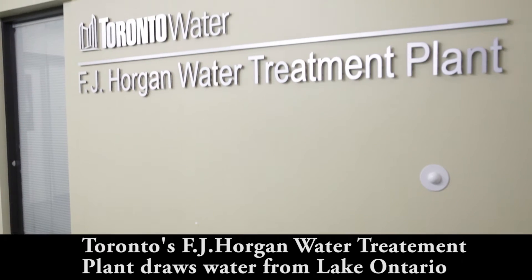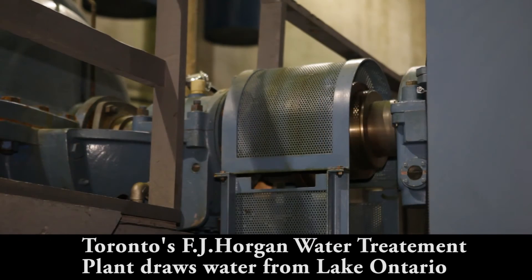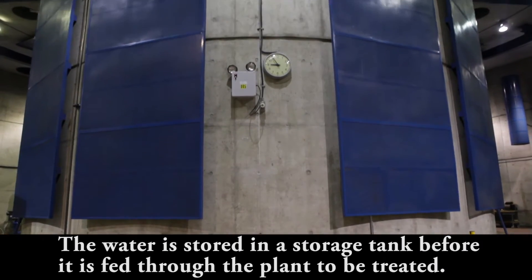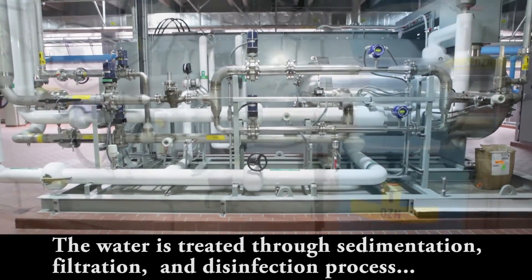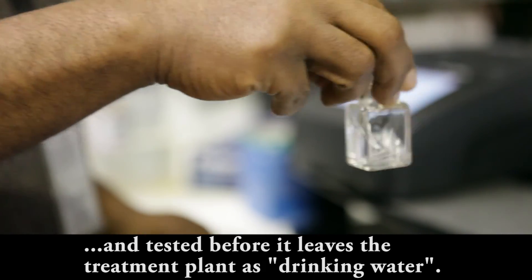Toronto's FJ Horgan Water Treatment Plant draws water from Lake Ontario. The water is stored in a storage tank before it's fed through the plant to be treated. The water is treated through sedimentation, filtration, and disinfection process and tested before it leaves the treatment plants as drinking water.